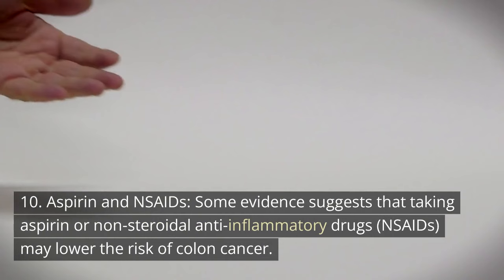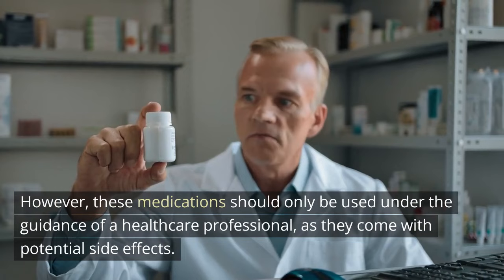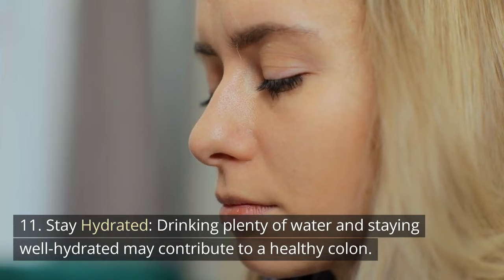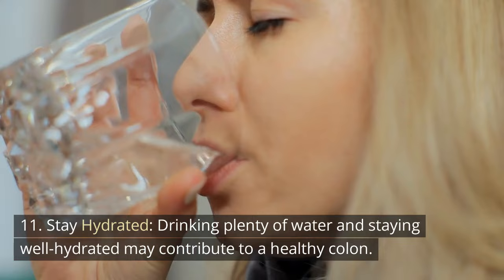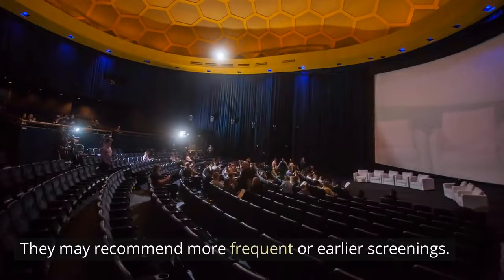10. Aspirin and NSAIDs. Some evidence suggests that taking aspirin or non-steroidal anti-inflammatory drugs (NSAIDs) may lower the risk of colon cancer. However, these medications should only be used under the guidance of a healthcare professional, as they come with potential side effects. 11. Stay hydrated. Drinking plenty of water and staying well hydrated may contribute to a healthy colon. 12. Know your family history. If you have a family history of colon cancer or a known genetic predisposition, discuss your risk with a healthcare provider. They may recommend more frequent or earlier screenings.